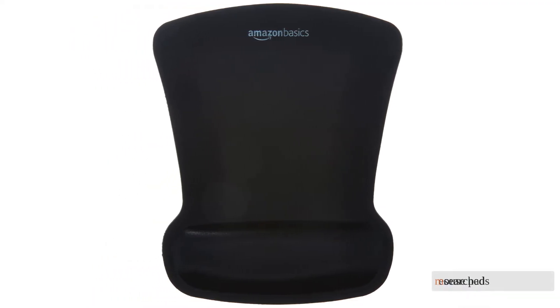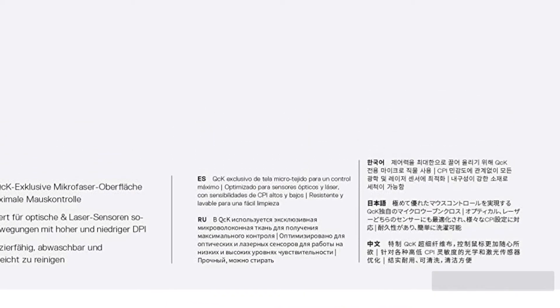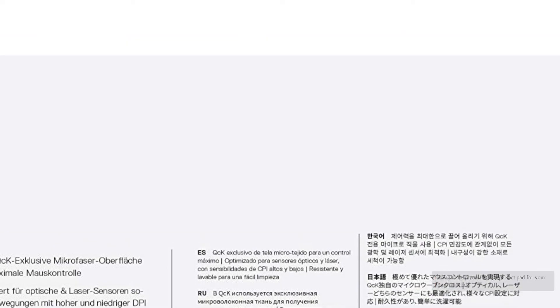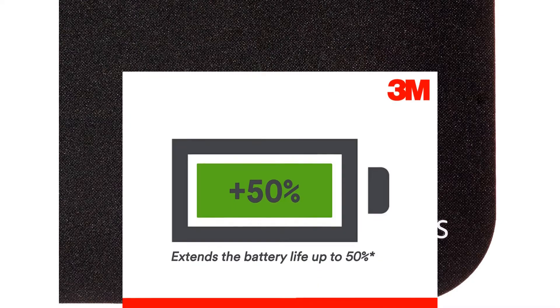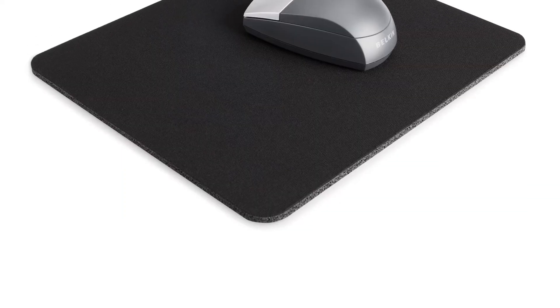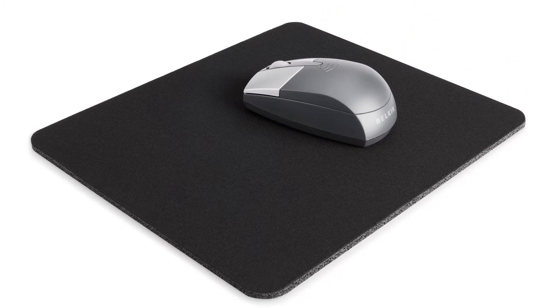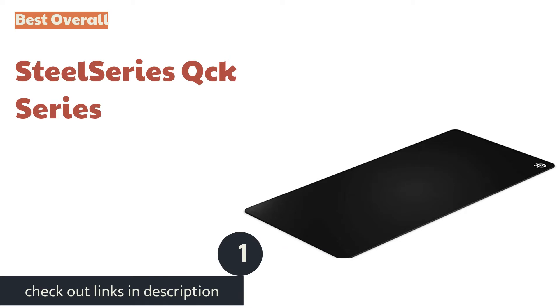We researched over 40 mouse pads, then bought the six best products available today for comprehensive side-by-side testing to help you find the perfect pad for your home or office. We conducted extensive testing with each model using a variety of mice, rating how well their surfaces performed — looking at glide, noise, and tracking, as well as compatibility with different mice.